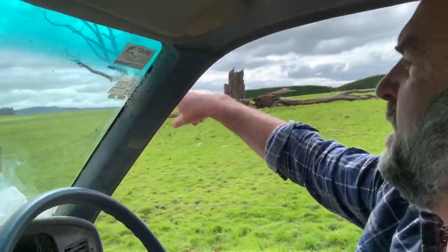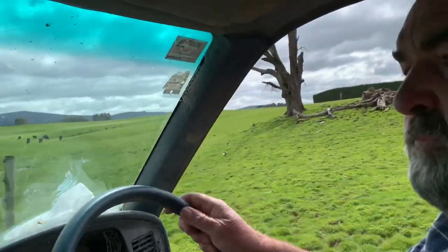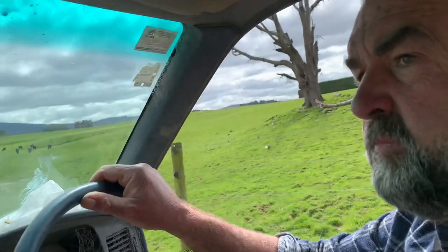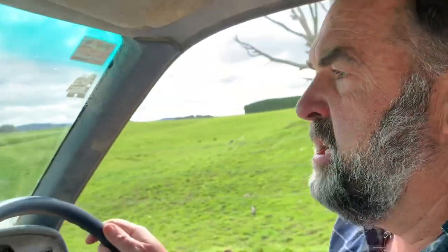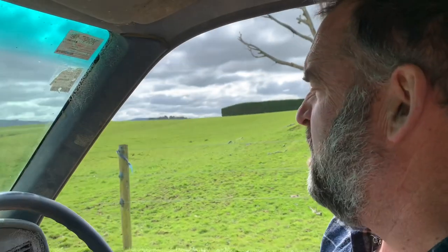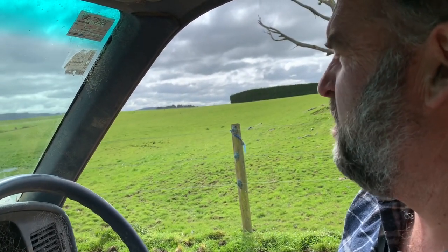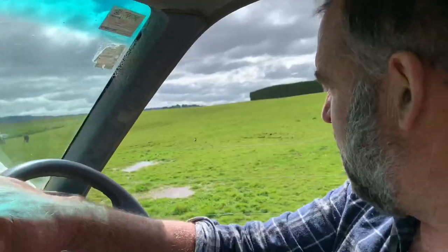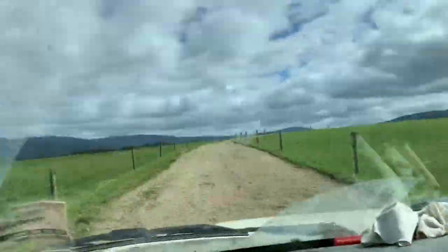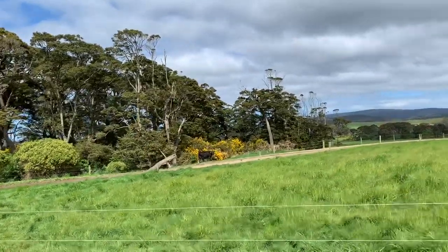This gully here will get planted out in natives and the paddocks will come up to the gullies. What does that cost you? It's a lot of money — I would expect this job here would be somewhere in the $15,000 to $20,000 range by the time we put all the trees in. It's a lot of work to get it back, so it's been a lot nicer where we haven't had to start from ground zero.